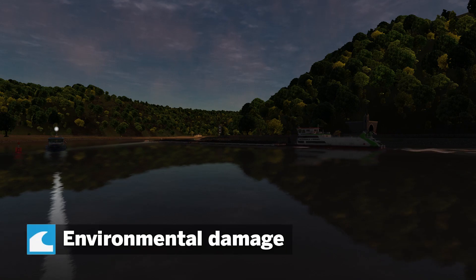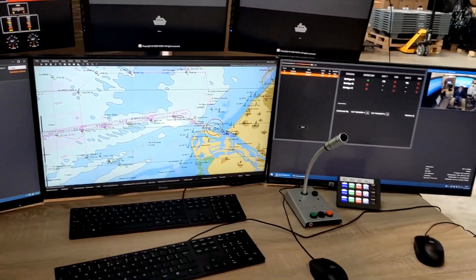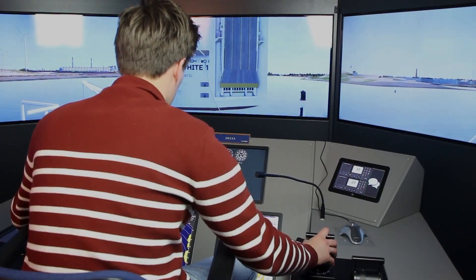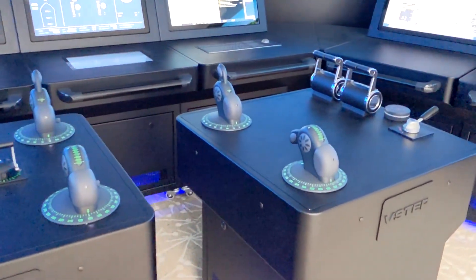Environmental damage. Simulators don't require fuel and emit less CO2 into the environment, making them more environmentally friendly. We cannot remain indifferent when it's about the longevity of our planet. Training schedule. Simulators can be fired up immediately, regardless of weather and technical ship conditions, so this can make it easier to plan training and stick to this plan.